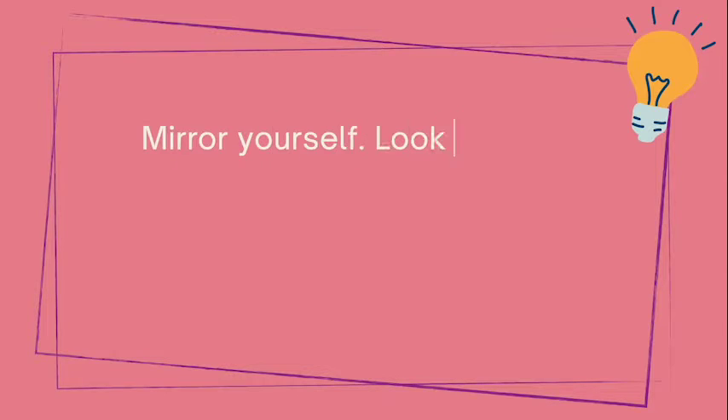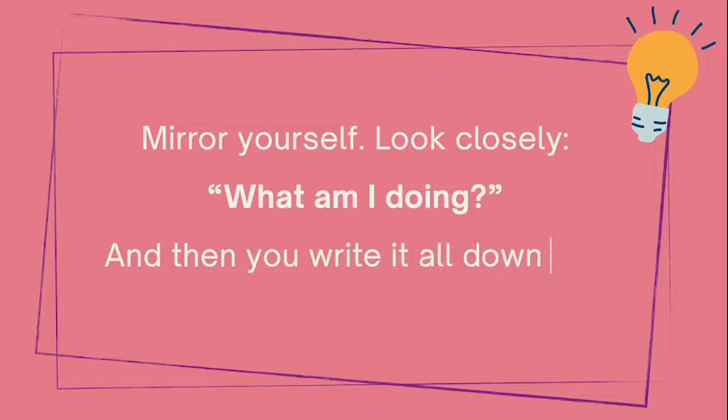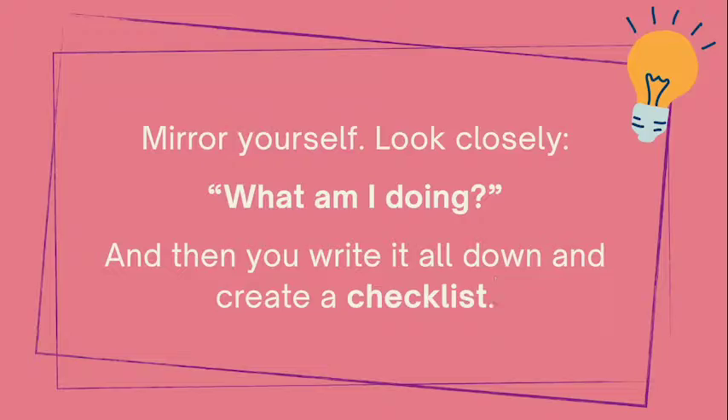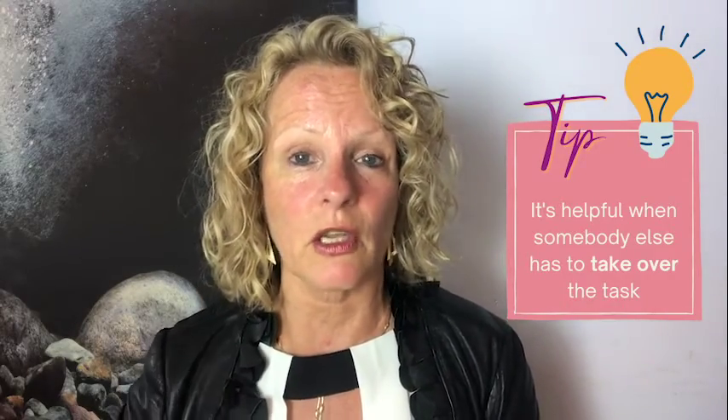Now this may seem like a lot of work — but only once. At one point you need to sit down, go over every single thing that you do, mirror yourself, look closely at what you're doing, write it all down, and create a checklist. It's really easy. And at some point when you're sick and somebody else needs to take over, you can just print out a checklist and hand it over. It would also be helpful if the resources are there — where can they find something?